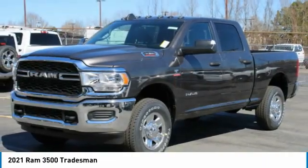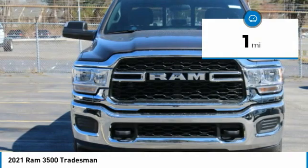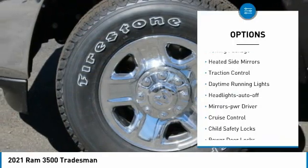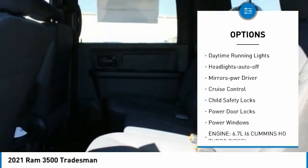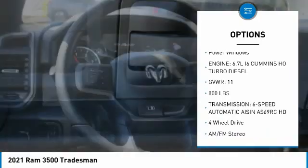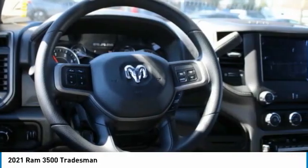This vehicle has less than 100 miles. Here are some of this vehicle's great options: towing package, heated side mirrors, traction control, daytime running lights, headlights auto off, mirror memory, cruise control, and child safety locks.